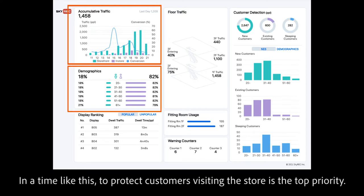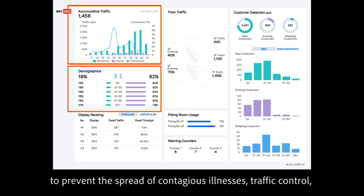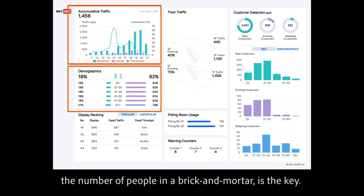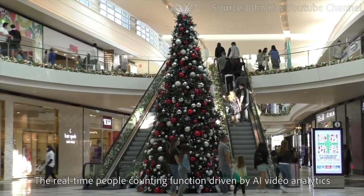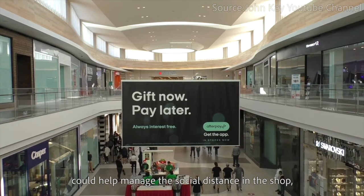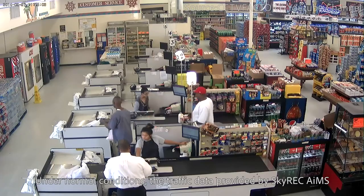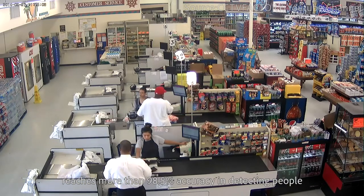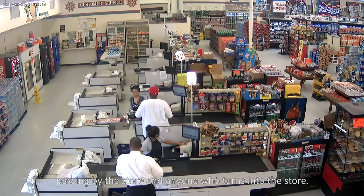In a time like this, to protect customers visiting the store is the top priority. After visitors enter the store, to prevent the spread of contagious illnesses, traffic control — which means regulating shopper traffic and limiting the number of people in a brick-and-mortar — is the key. The real-time people counting function driven by AI video analytics can help manage social distance on every floor or in specific areas. The traffic data provided by Skywreck AIMS reaches more than 98.5% accuracy in detecting people passing by the store and anyone who turns into the store.